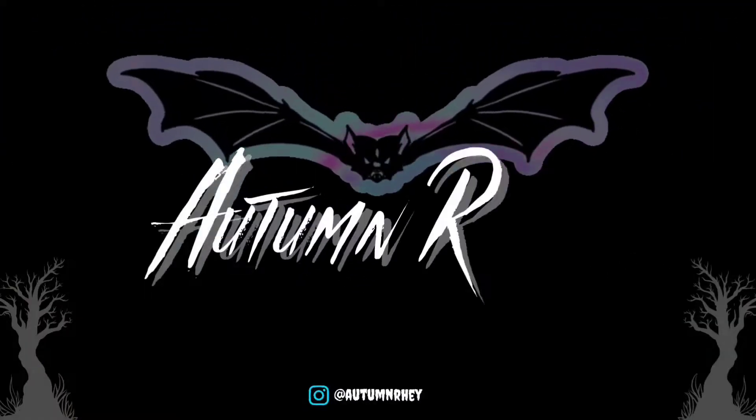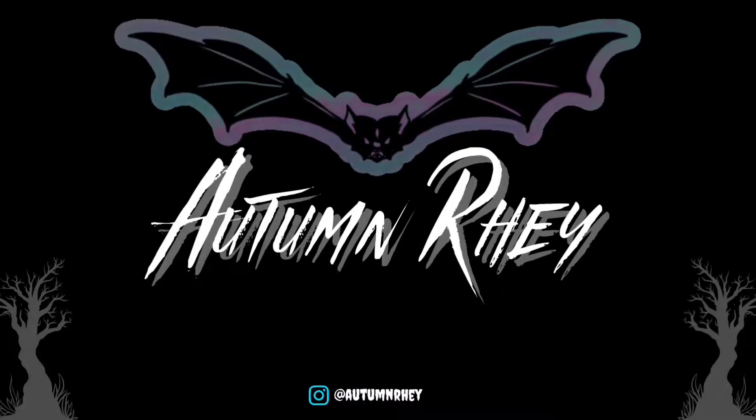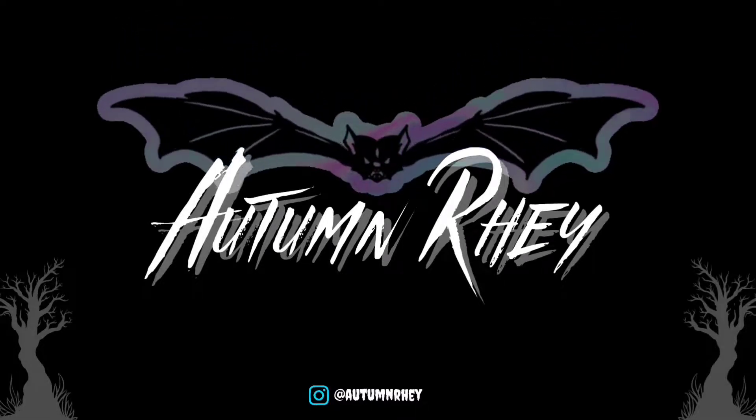Hello, welcome — or welcome back — to my channel. My name is Autumn, and today I'm doing another creature comparison video. I already have one of these up on my channel where I compare a real myth creature to a fake myth creature, so if you want to check that out, you can click up here and go watch it.